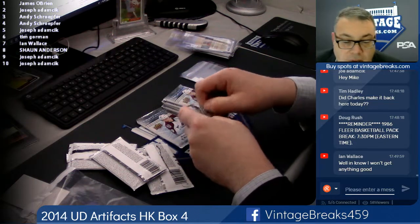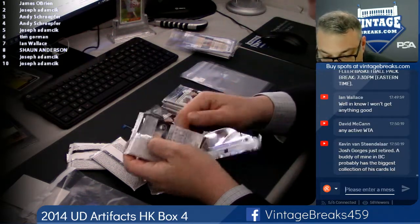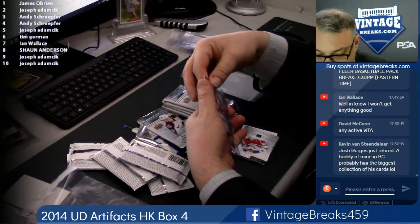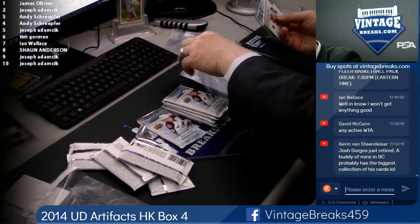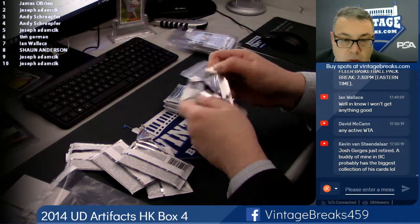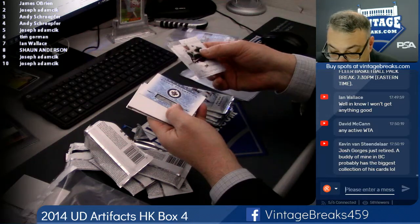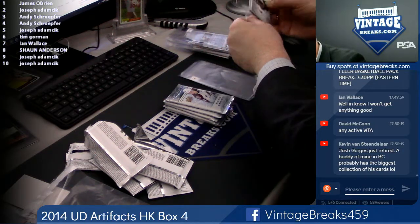Here's spot four. We're sold out of our winner-take-all right now, so just hang tight. Here's a red Vincent Trocek Artifacts Rookie. Spot five for Joe A., again — Rookie Redemption. That expired three years ago, two and a half. I'm not sure they'll honor it.